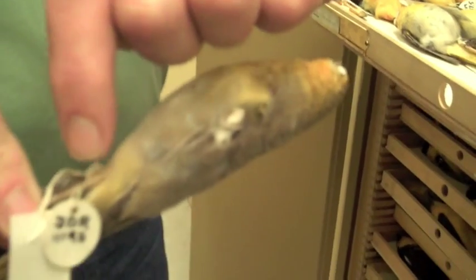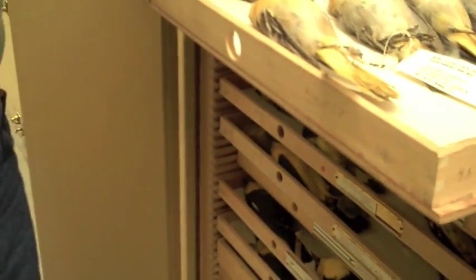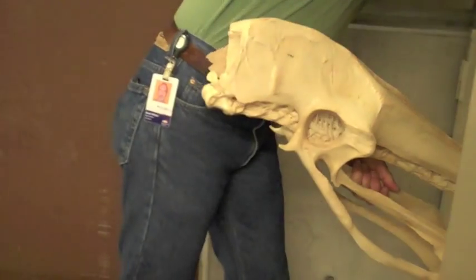Brad Millen works in the ornithology department where, among his many tasks, he helps prepare new bird specimens for entry into the museum's research collection. There's a skin — it looks different, doesn't it? No bill, no wing, no foot. It's not a skeleton. You can also preserve the viscera in alcohol and you've got the whole bird — two for the price of one, or three for the price of one if you take DNA.